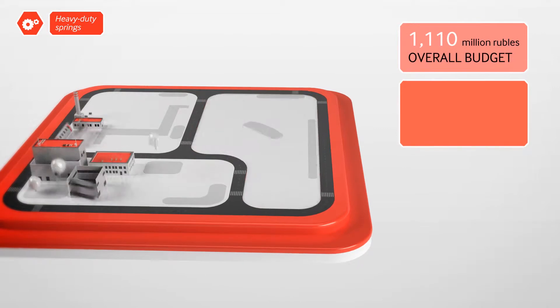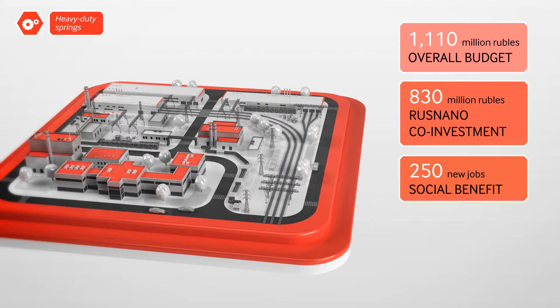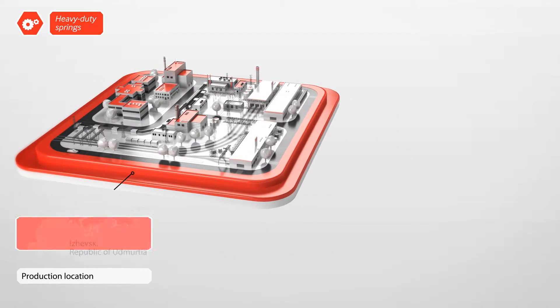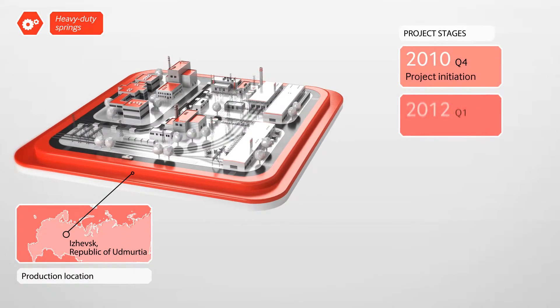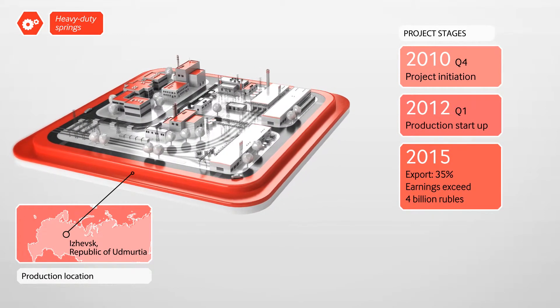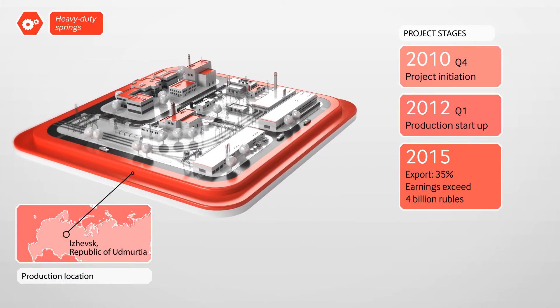Rusnano will invest 830 million rubles in this project. The plant where the heavy duty springs will be manufactured is in Izhevsk, in the Republic of Udmurtia. The company expects to reach design capacity in early 2012. Earnings from the sale of springs in 2015 are forecasted at more than 4 billion rubles.